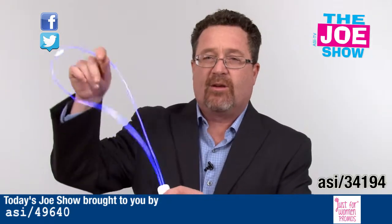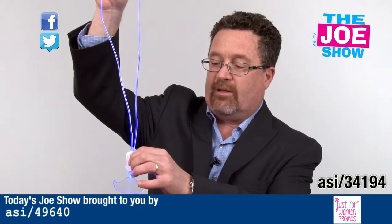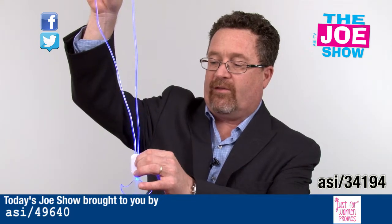The next group of products are these light-up necklaces. Not only does the little logo at the bottom light up, but the necklace part itself also lights up.